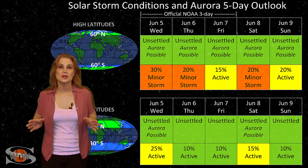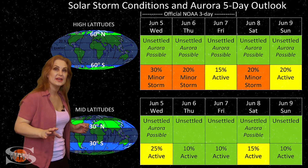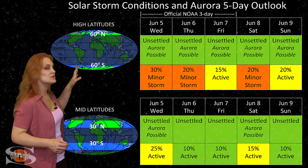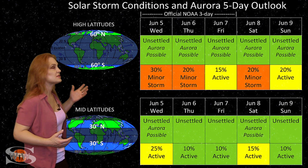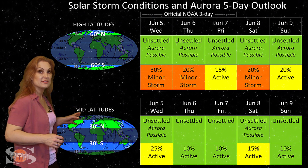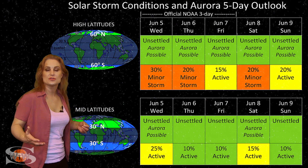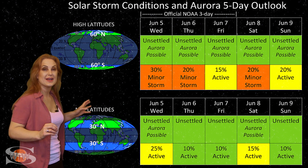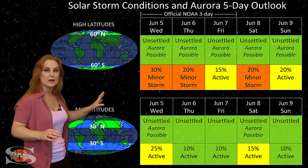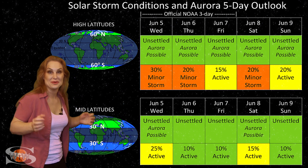Switching to our solar storm conditions and aurora possibilities over the coming week — it's a bit of a bumpy ride but nothing too intense. First, we're going to get hit by a little pocket of fast solar wind from a coronal hole rotating through the Earth-strike zone. At high latitudes, we're expecting unsettled conditions with up to about a 30% chance of a minor storm. At mid-latitudes, we're expecting normal to unsettled conditions with up to about a 25% chance of active conditions. Then things will quiet down before the stealthy solar storm hits around the 8th, bumping us back up to unsettled conditions with maybe another chance for active conditions for a very short while, and then we might get some fast wind after that.